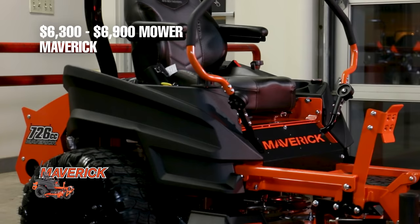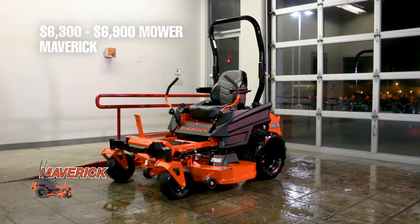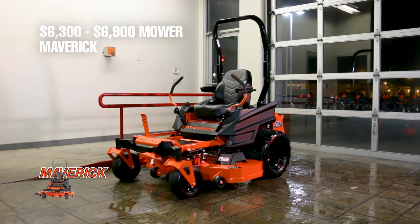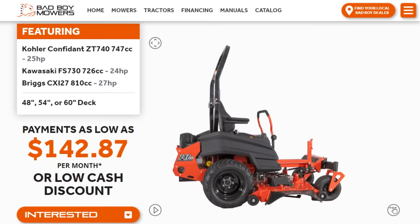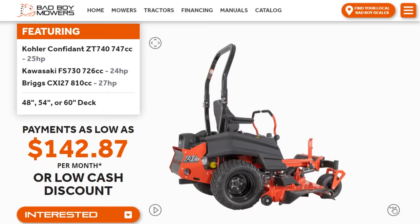The second mower is the 7,000-dollar mower — the Bad Boy Maverick — with a cash price between $6,300 and $6,900 depending on what engine and cut size you get. The financing price advertised on Bad Boy's website starts at $142.87 a month with approved credit. The engine options for the 7,000-dollar mower are a Kawasaki 24 horsepower, a Kohler 25 horsepower, and a Briggs & Stratton 27 horsepower engine.